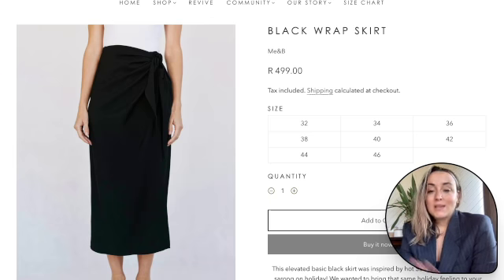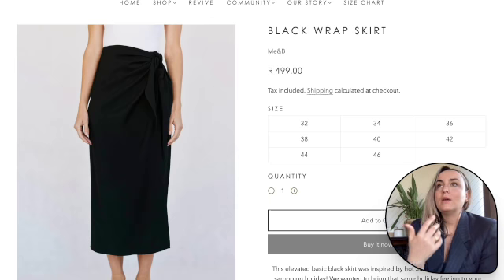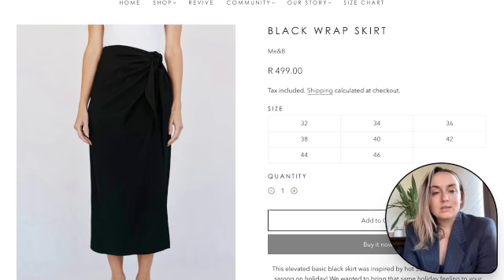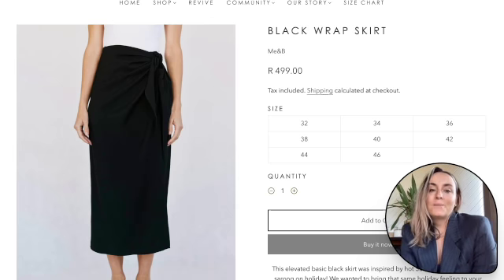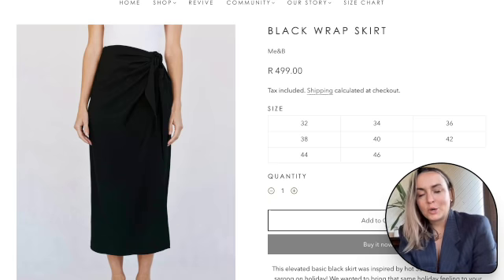That would definitely lean itself more towards a businessy outfit. Where this could also work is on holiday — dress it down, it's multi-functional with multi-faceted purposes. Pair this skirt with a graphic tee and some Havaianas, sandals, or sneakers for a more chilled outfit. It can also be worn with stockings and high heels or nice boots for winter, and paired with a black blazer it'll look like a suit — smart shopping.